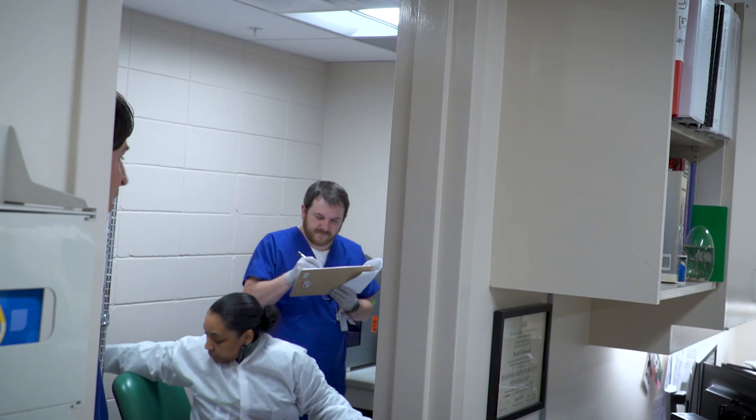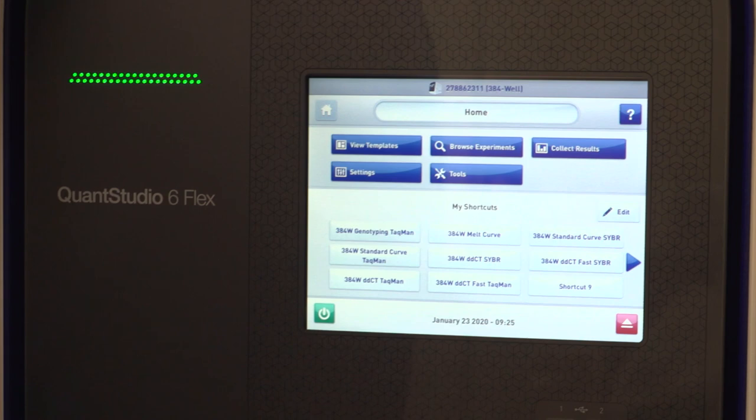There are only three of these labs in the state, and there are only four of us up here that do it, so I would say there are fewer than 20 people in the state that have this specialty. This is a real-time PCR instrument. We can do a typing in probably about three hours compared to our old method which was about five.